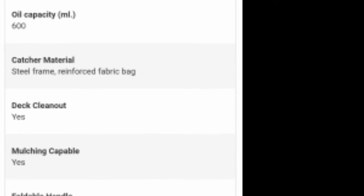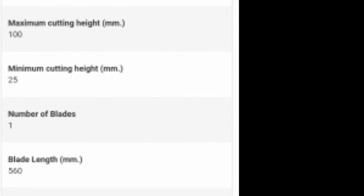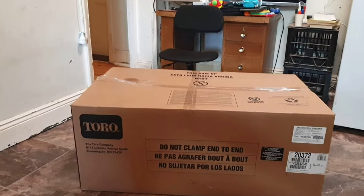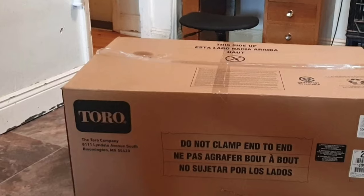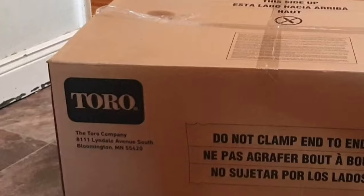And so enter the Toro 22-inch Personal Pace recycler self-propelled lawnmower. It does have some assembly required — minimal assembly, and by minimal I mean minimal. There are two bolts you have to do up to install the handle, and you have to pour the oil in yourself — but the oil is supplied. That's everything.